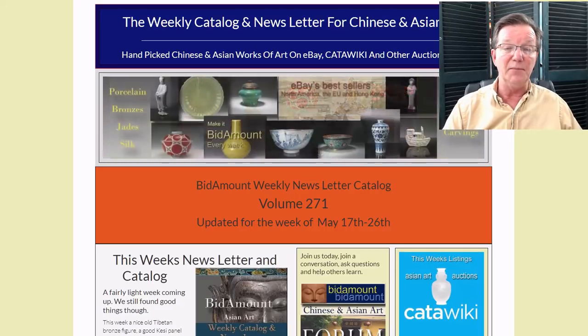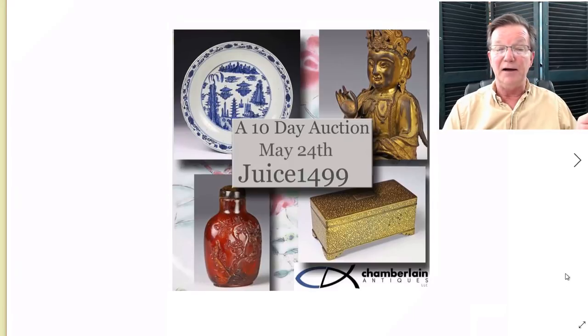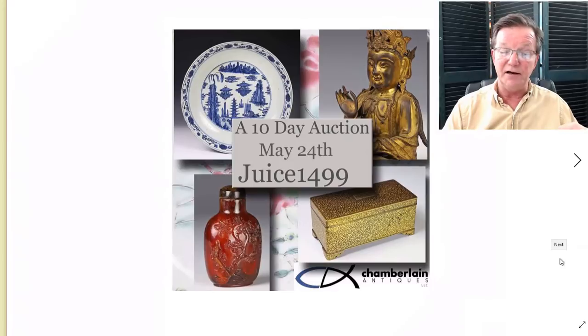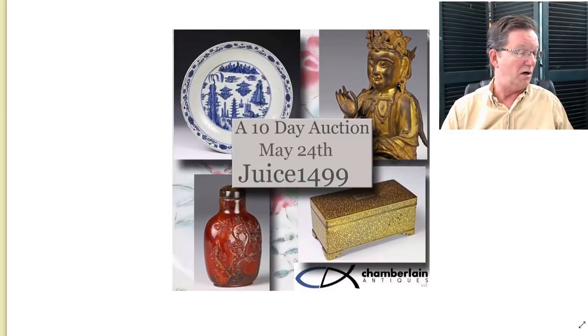A little bit of news this week - I have to make an apology. Last week I put in the newsletter that our friend Josh Chamberlain, a seller on eBay with username juice1499, had an auction starting last Friday. It actually starts this Friday. I corrected it on Saturday, but it was in the email we sent out and I'm afraid some people got confused. I get a lot of email and I misread that one. I apologize.